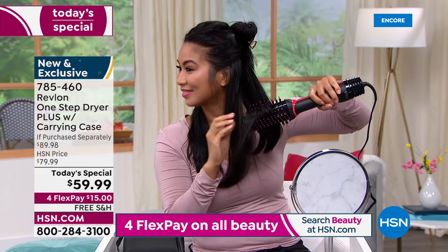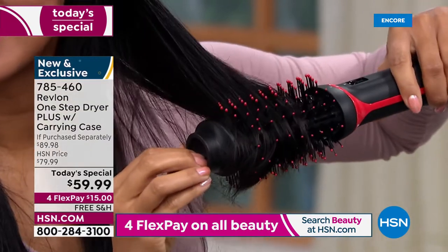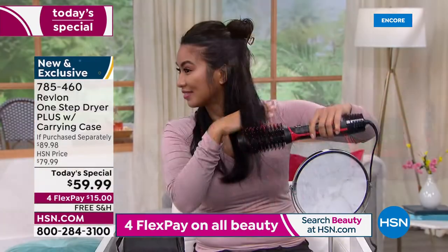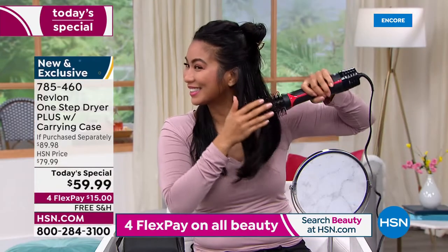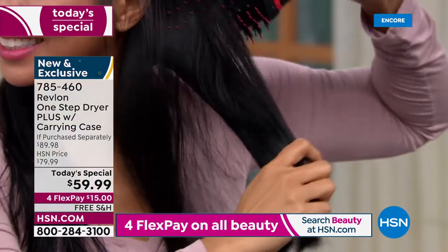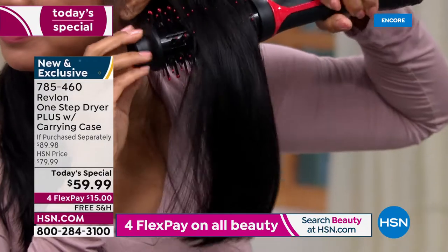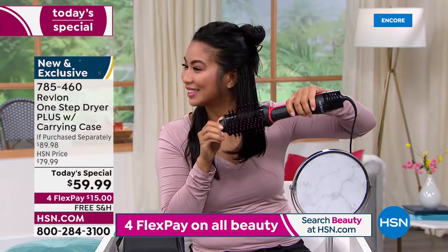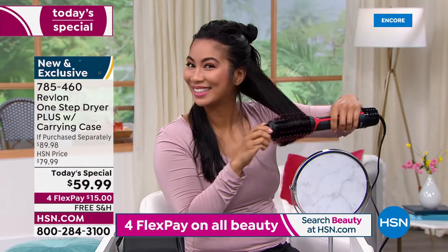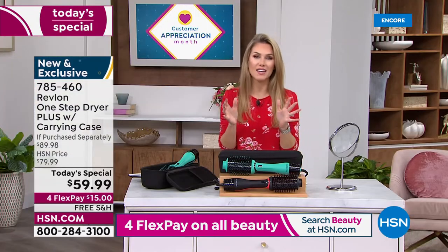We've got Val in the studio — she has very thick, long hair with a little more texture. If you can brush your hair, you can style your hair and make it look like you got a salon quality blowout with the One Step.